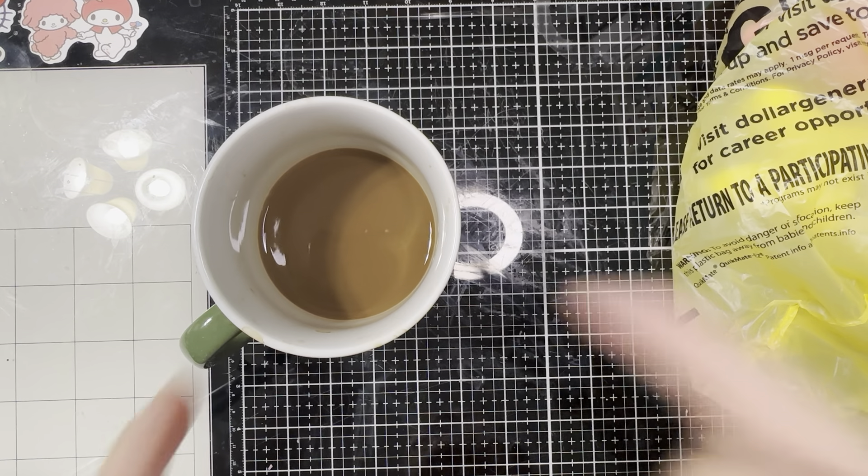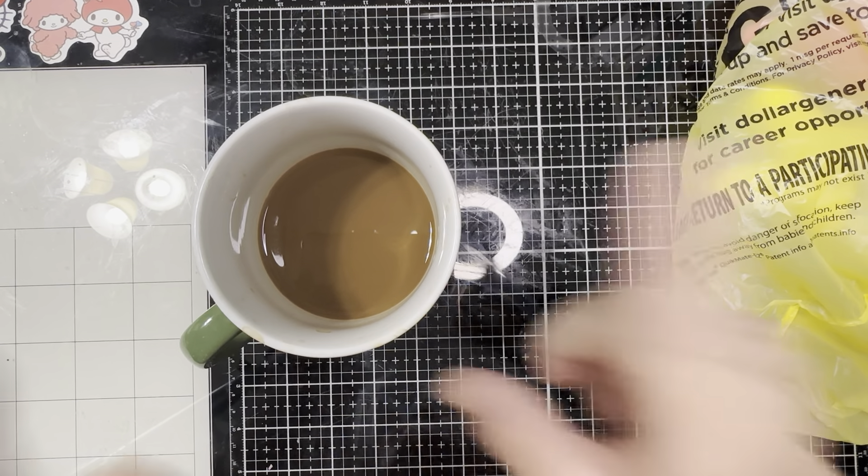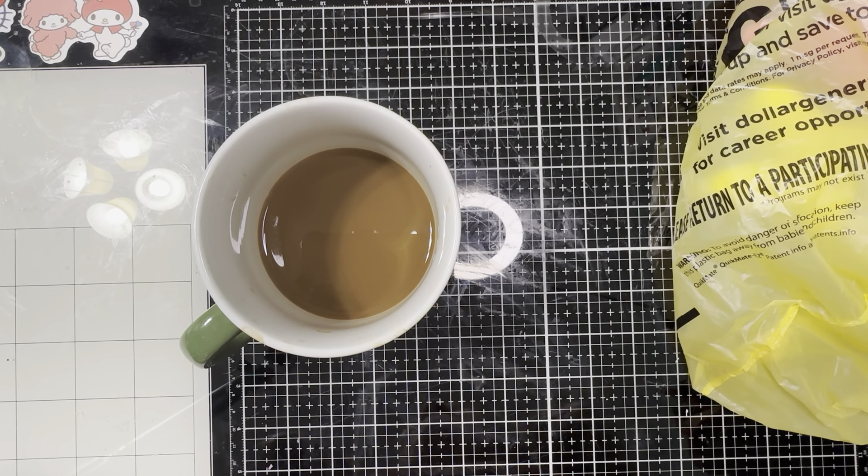No tea for me today, my friends. I have a double shot of espresso because I have a lot to accomplish. I also have a super fun announcement that will be announced tomorrow, so make sure you come back and see what that open collaboration is all about.